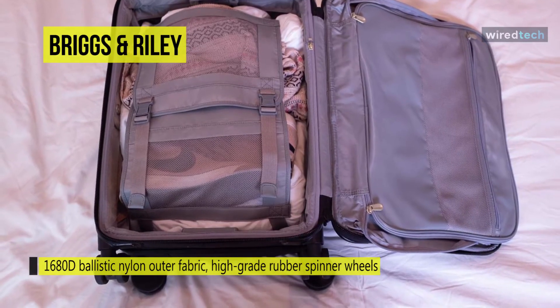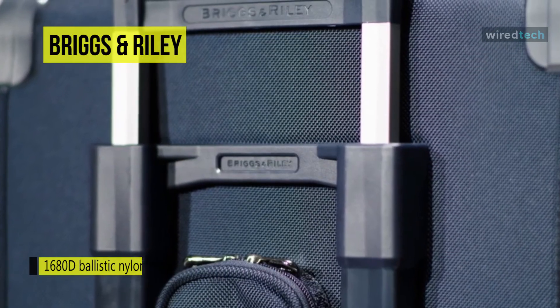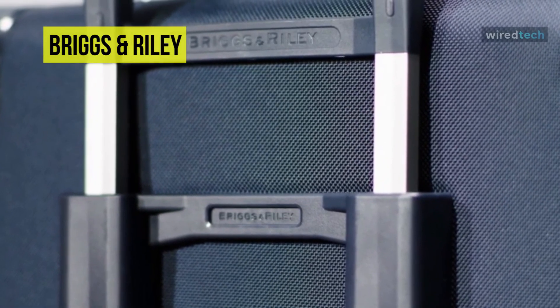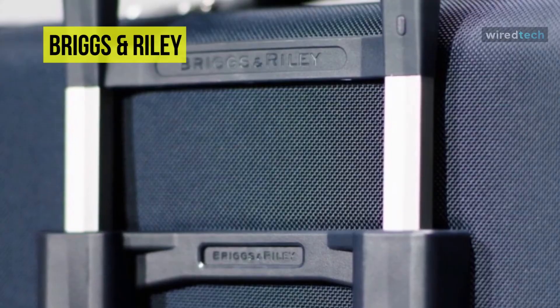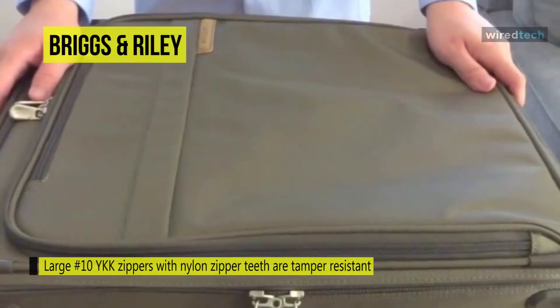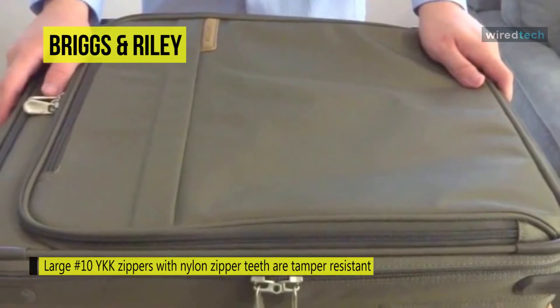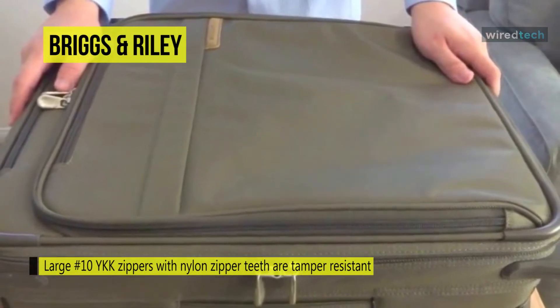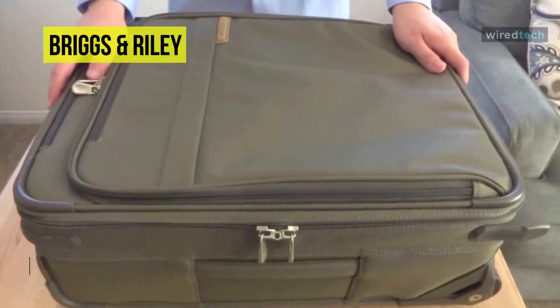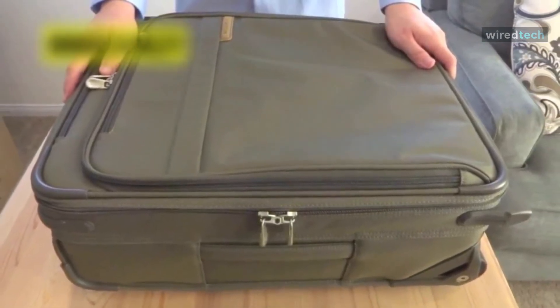This Baseline Domestic is also the only spinner luggage model on our list that comes with a built-in garment folder, helping shirts and pants stay wrinkle-free when packed well. Although the wheels don't snap into alignment, they are exceptionally smooth rolling and easy to maneuver. With its Speed-Through pocket, you can easily secure items like keys, phones, and more via security checkpoints.